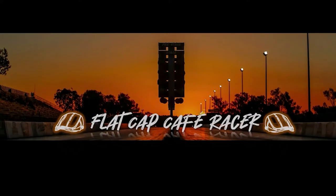See you later. Join me and my friends at Flat Cap Cafe Racer for riding and racing. Please subscribe. Bye-bye.